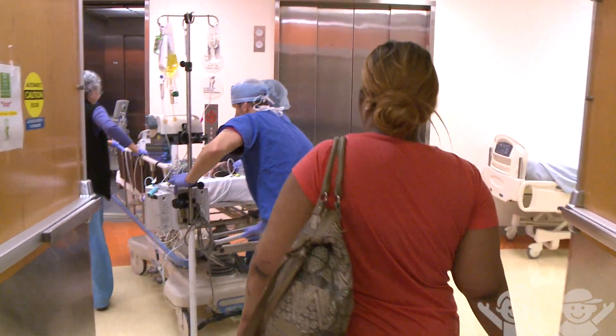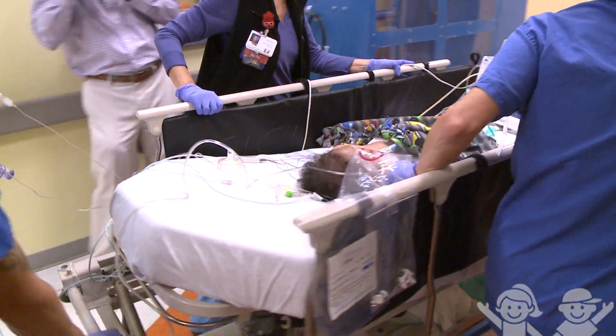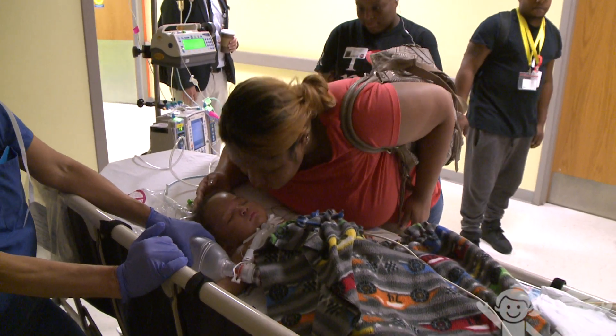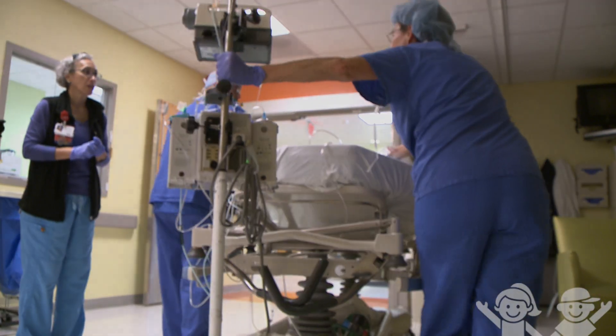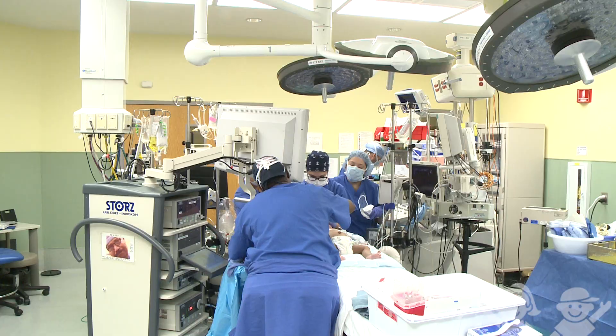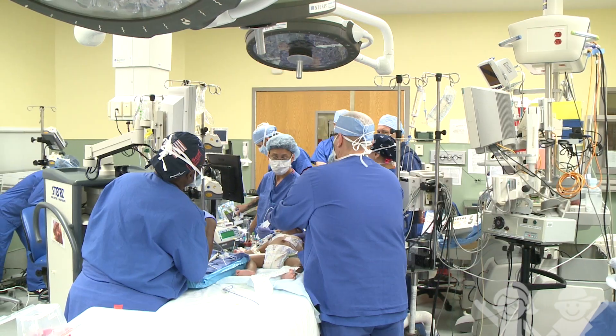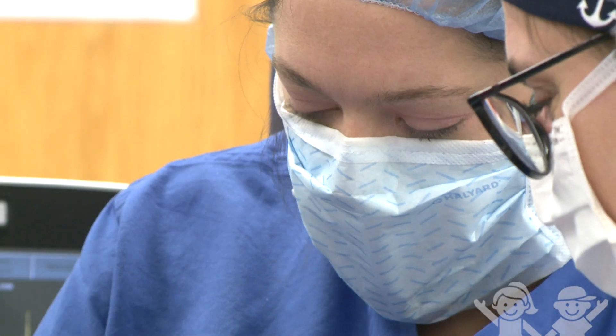We're going to walk to the operating room together — you're with him all the way. Just a little bit nervous. Go ahead and give him a kiss. I think this is definitely going to be life changing for him and his family. We were thinking and planning and discussing this for months. This is a well thought out, well rehearsed, thoughtful approach to what we were doing, because this is new for us, for the state of Georgia, and really for the southeast.